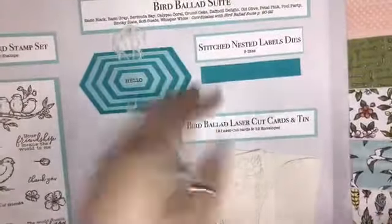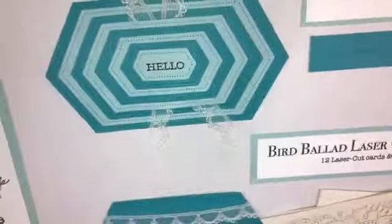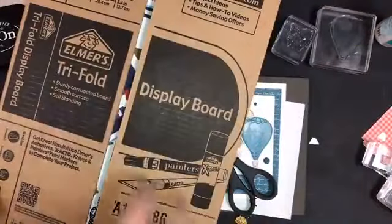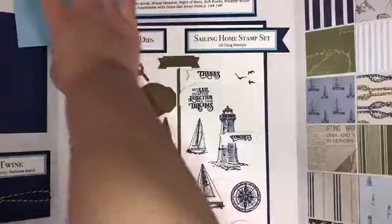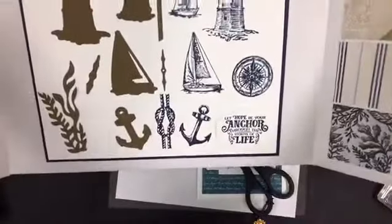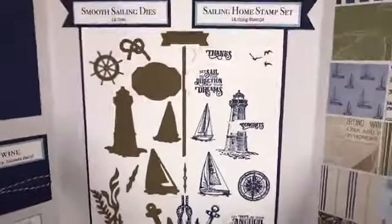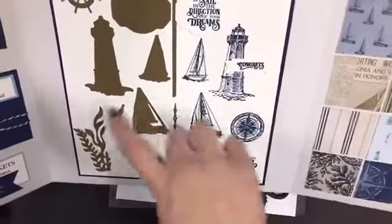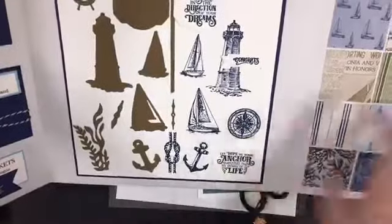It comes with nine dies — one is just a stitch that you can put in a card, and the rest are nested in one shape. And then the last one I made was the Come Sail Away. I have a piece of paper waiting to be embossed once I get my embossing folder, and then this board will be complete. I did the stamped images and the die cut images — there's a die for almost everything in the suite. You can stamp and cut out your lighthouses, sailboats, and anchor. They're beautiful. And then these trinkets are fabulous.